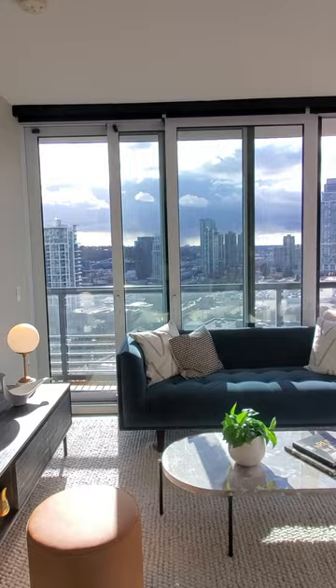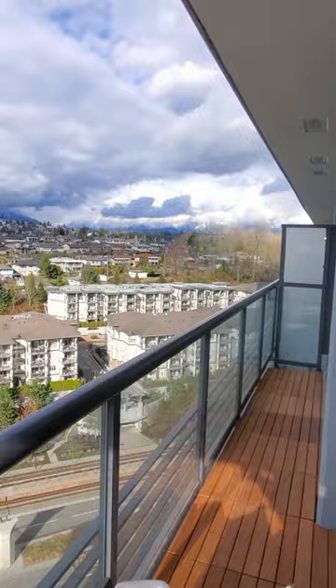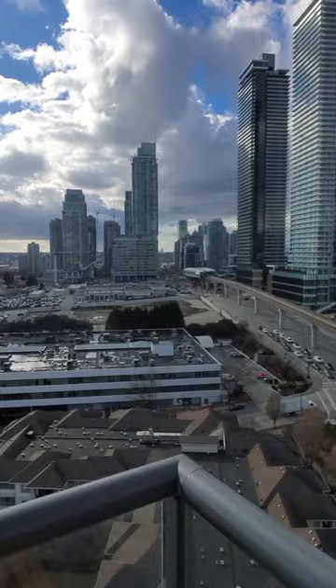It's got incredible floor to ceiling sliding doors which will extend your indoor living space all the way to the balcony. On the higher floors, you will have expansive Brentwood city and mountain views.